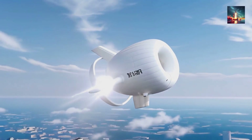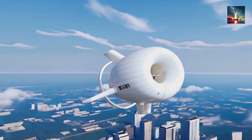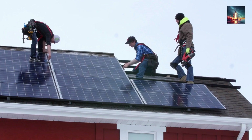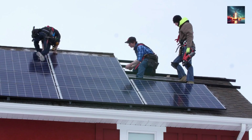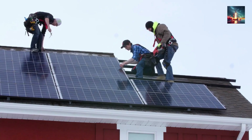Beijing wants 200 of these hovering above the Qinghai-Tibet railway by 2027. That's not catching up — that's lapping the field. If airborne wind power goes the way of solar panels, tomorrow's factory jobs won't look anything like today's.